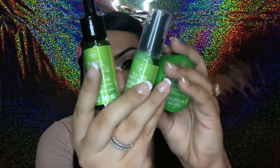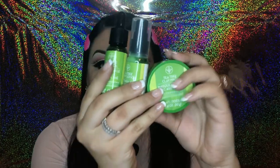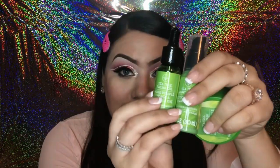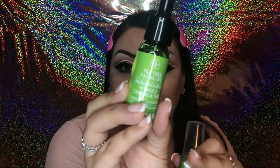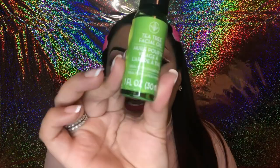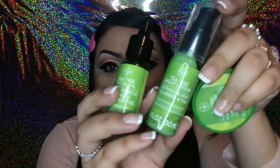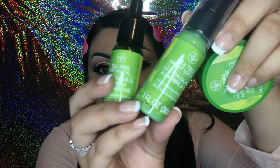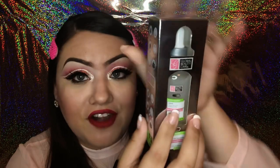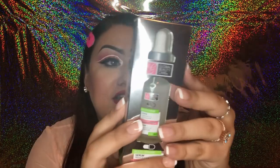Moving on to skincare, I was so excited when I found this tea tree oil skincare set. They didn't come together so I paid for them separately. There's a tea tree facial oil with a dropper in one fluid ounce, a tea tree night lotion also one fluid ounce, and the last product is a tea tree clay mask. I love tea tree oil for my skin so I'm really excited to try these.